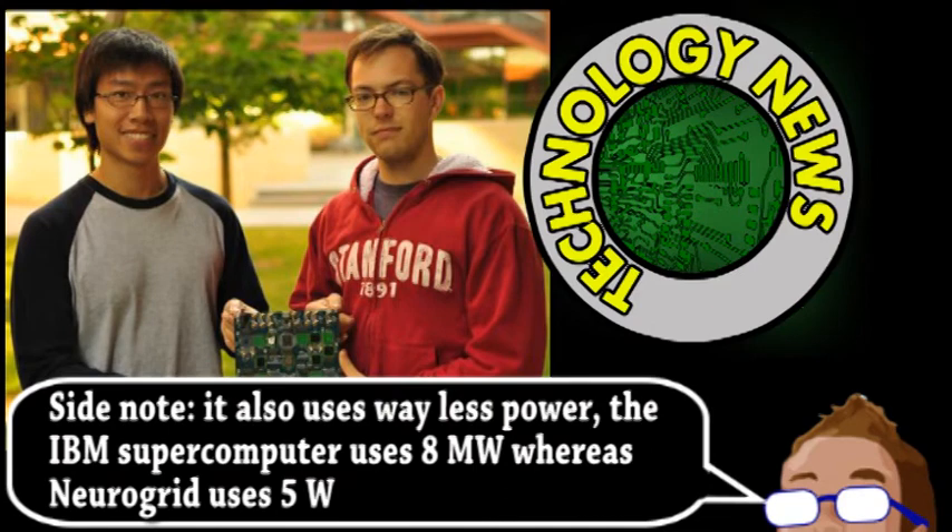With a computing platform like this, researchers may be able to perform faster, cheaper, and better simulations of the brain for general research and the study of diseases.